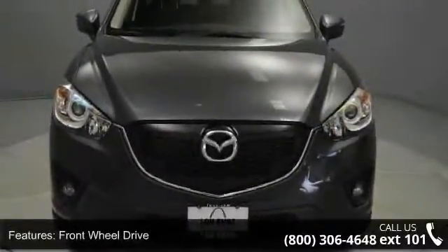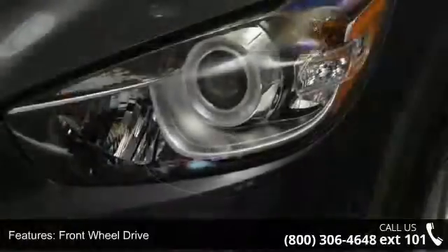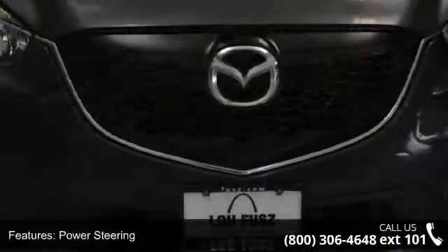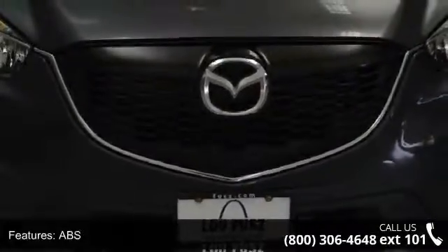Enjoy these notable features: daytime running lights, front head airbag, auxiliary audio input, intermittent wipers, HD radio, rear head airbag, and AC.